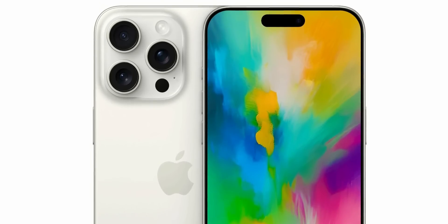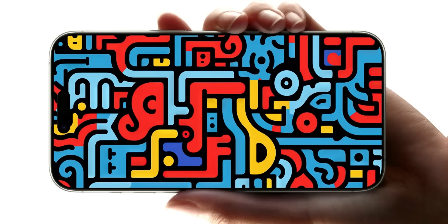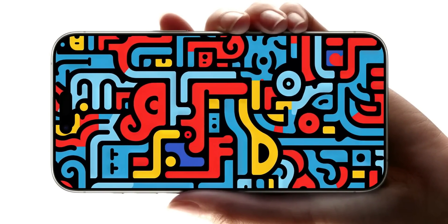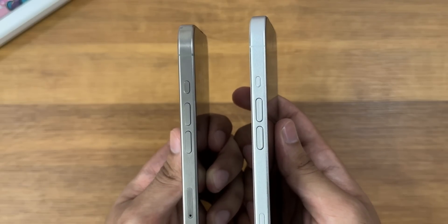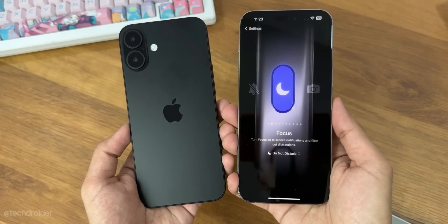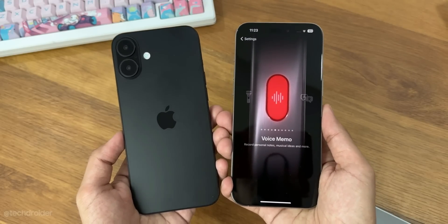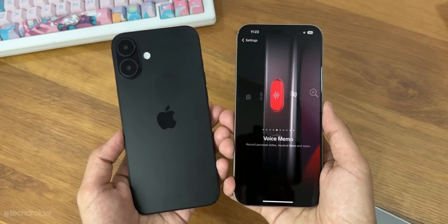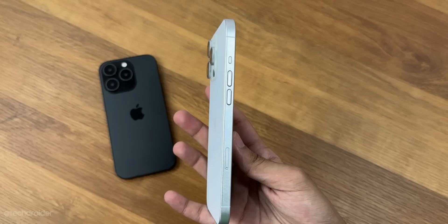The iPhone 16 Pro Max is going to look like this. The bezel size is trimmed down to 1.15 millimeters, which is essentially a near-borderless phone. In terms of design, the side has volume keys and an action button which can now be used to trigger different functions like turning on the flashlight, translate, or silencing the device. The mute switch is now gone, replaced by an action button you can customize from settings.